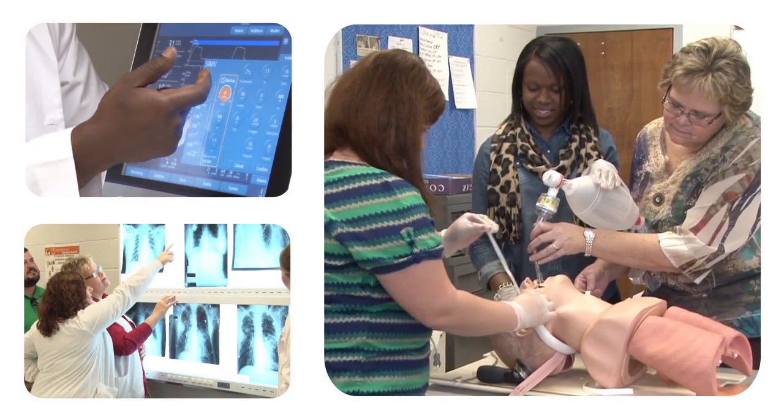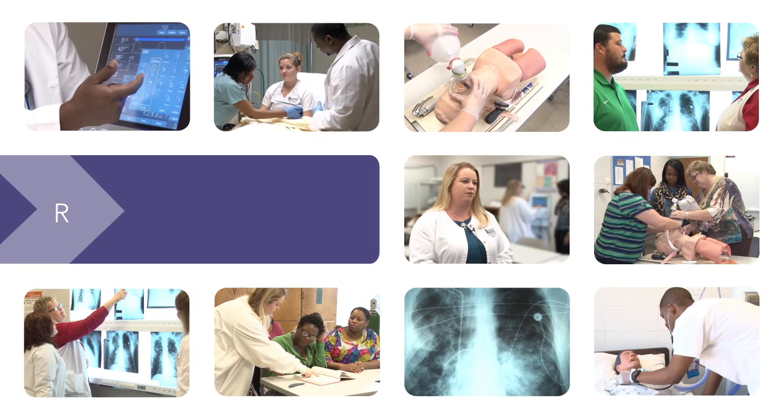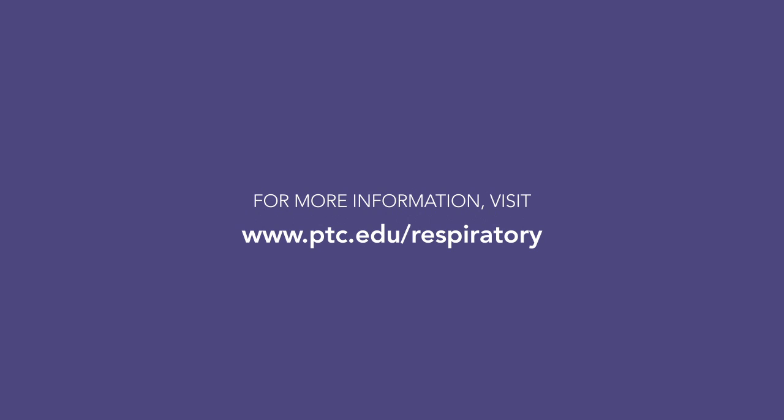I love respiratory. I love what I do, and I really love my patients. If you're looking for a rewarding medical career, Piedmont Technical College's Respiratory Care Program may be the right fit for you. Contact us today for more information.